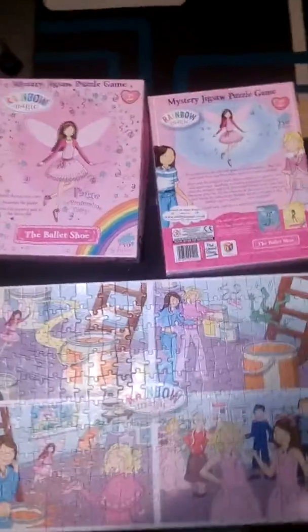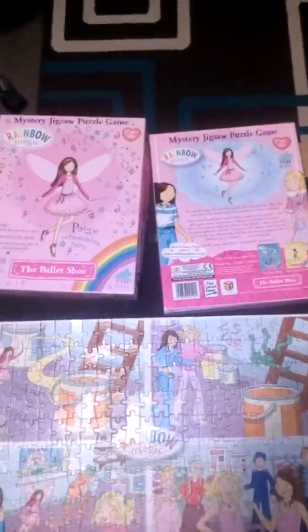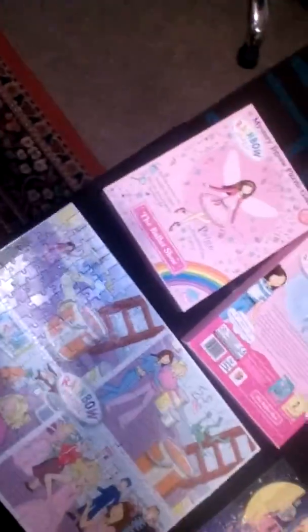Hi guys, welcome back to my YouTube channel. I've currently registered on YouTube — I'm new here. I'm currently doing some jigsaw pulls, as you can see. I'm called Jigsaw Man 46.